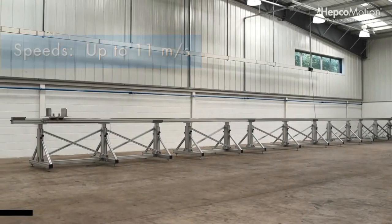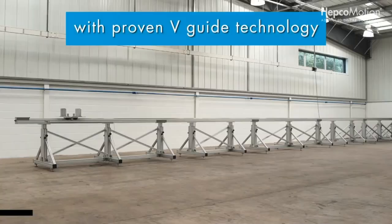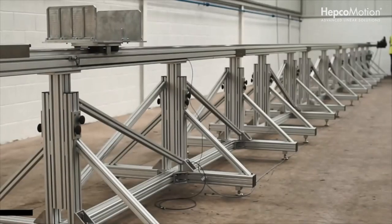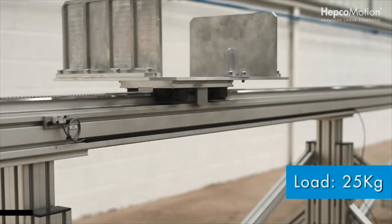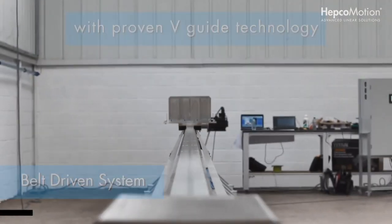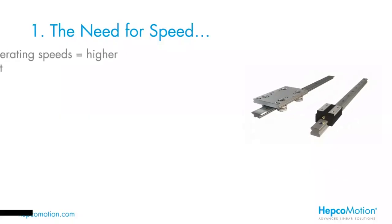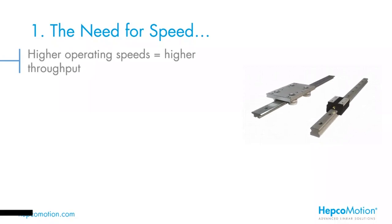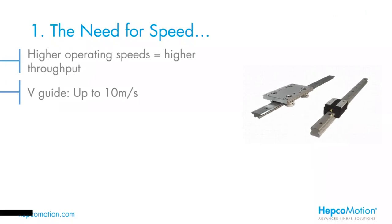In raw numbers, a V system is capable of speeds in excess of 10 metres per second — or 36 kilometres per hour. Combined with acceleration figures of three to four Gs, we're looking at a very dynamic system capable of exceeding alternative technologies. Higher speeds clearly equals higher throughput, which means increased productivity. A V guide system is capable of around 10 metres per second, while recirculating technology such as ball rails or bushings are typically limited to three or four metres per second.